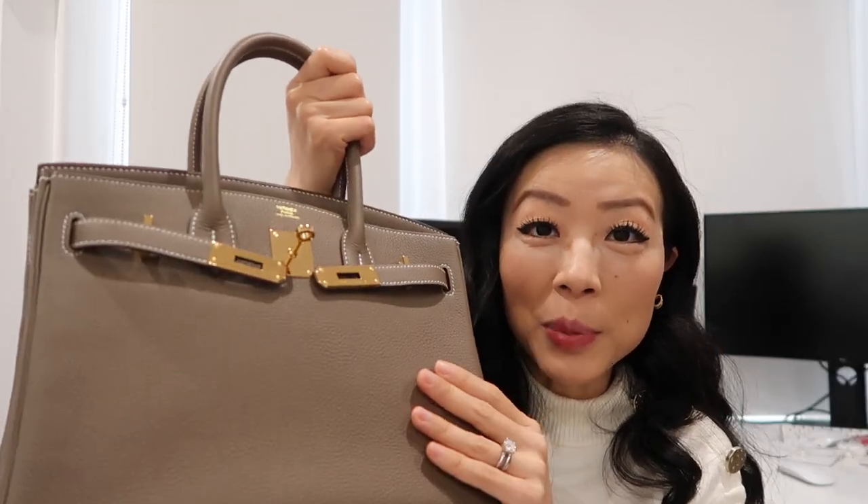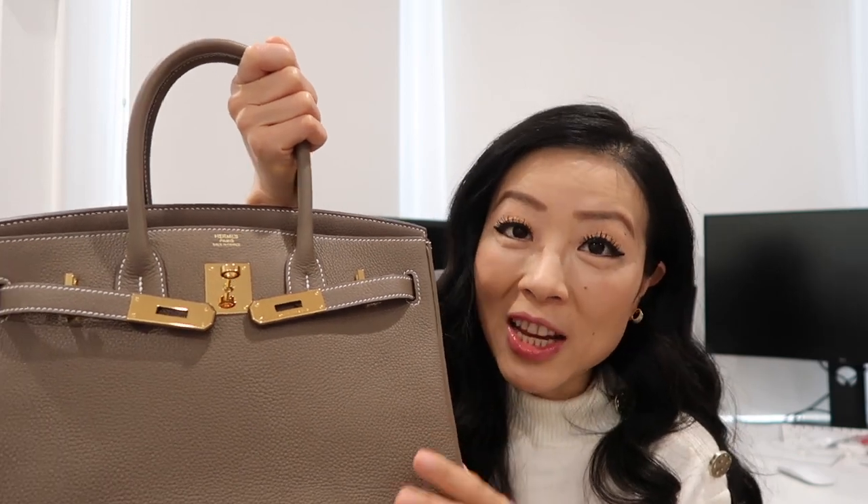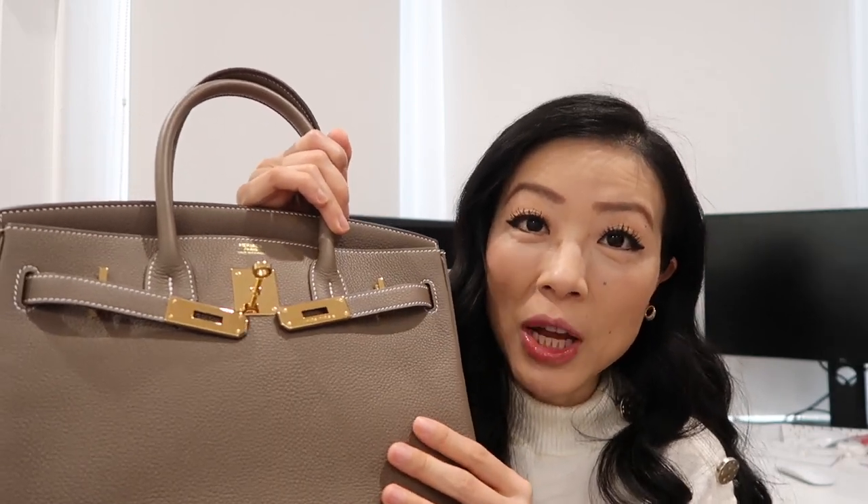Let's talk about availability. To get an Hermès Birkin you absolutely need spending history — you need to buy other items in order to get this bag, and you don't always get the color/leather/hardware combo you want; it really depends on your luck. Chanel does not require spending history, but certain popular color, leather, and hardware combos in certain seasons sell super fast and sometimes require a waitlist. Relatively speaking, it's still easier than getting an Hermès Birkin.